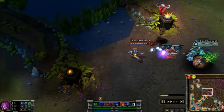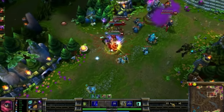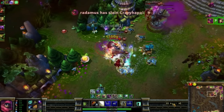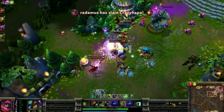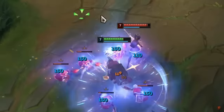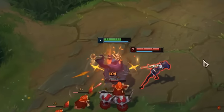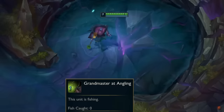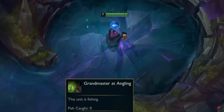Jax's old E used to grant him dodge chance, which meant he could dodge turret shots with it. Other than that, he remained unchanged up until 2022, where he received some minor changes in terms of his abilities and updated icons — basically just some quality of life updates, and a meme fishing passive earning him 1 gold every so often while standing in the river.